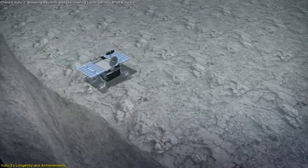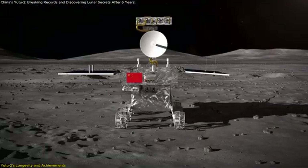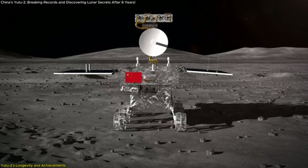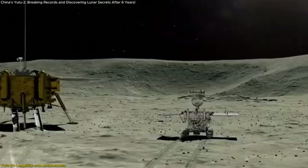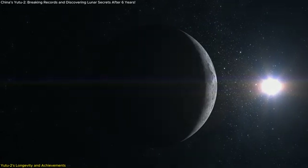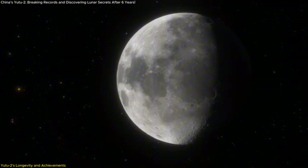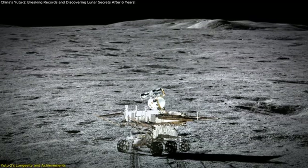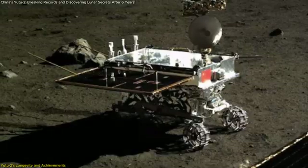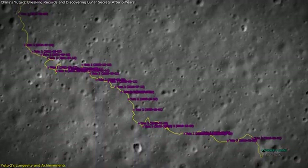Yutu-2 was designed to operate for just three lunar days — about three Earth months. But here we are, nearly six years later, and Yutu-2 is still going strong. What makes this longevity so special? The Moon's far side is an incredibly hostile environment. Temperatures fluctuate drastically between the lunar day and night, ranging from extreme cold to scorching heat. There's also radiation from space and no atmosphere to protect the rover. Despite these challenges, Yutu-2 has managed to survive 71 lunar days, covering over 1,600 meters.